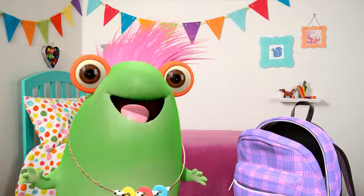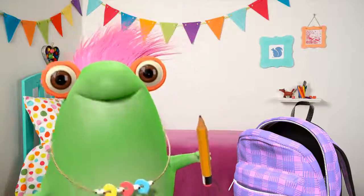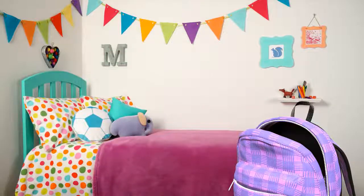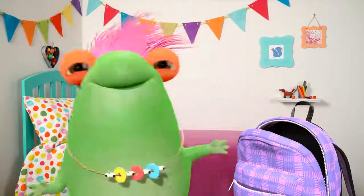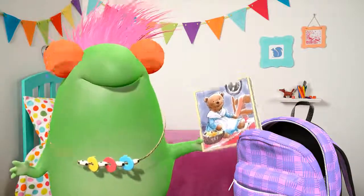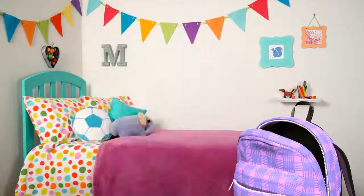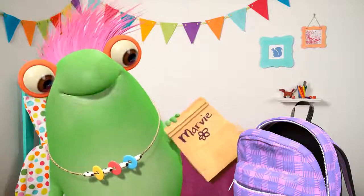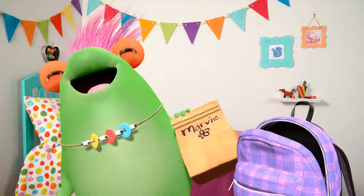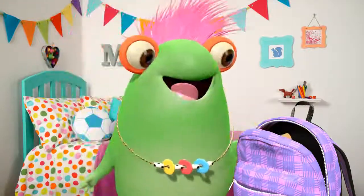I use it to carry all of my school supplies, like a pencil, crayons, and a pen. Picture books, and most importantly, lunch. It smells like a jelly and cheese sandwich — my favorite.